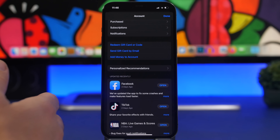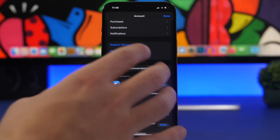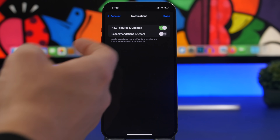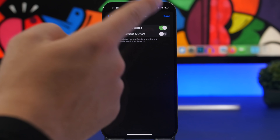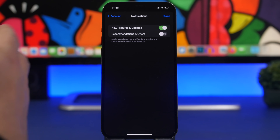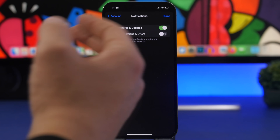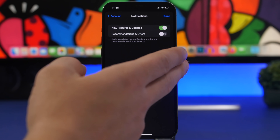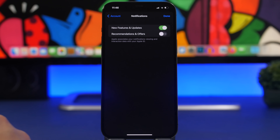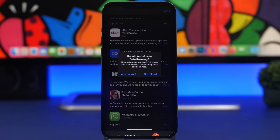There's something new in the App Store as well. When you go to the App Store and open your profile, you'll now have a notifications section where you can enable notifications for new features and updates — useful for staying informed when apps get updated. You can also enable notifications for recommendations or offers.